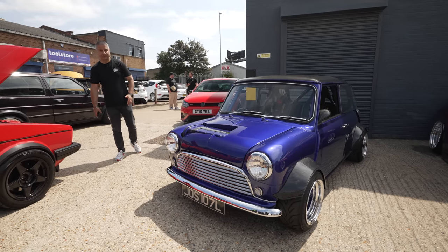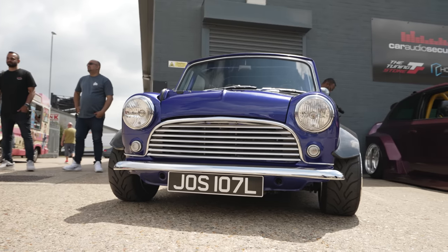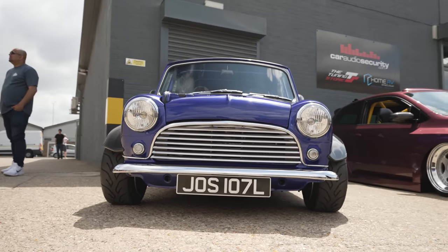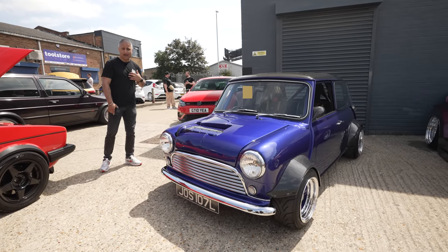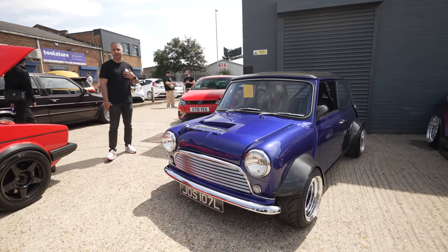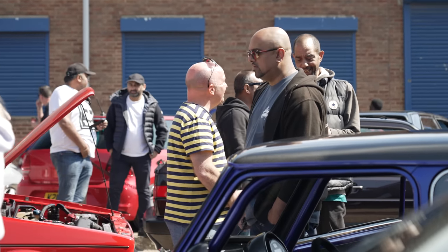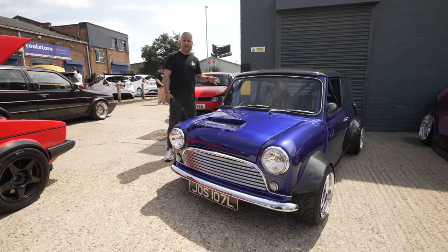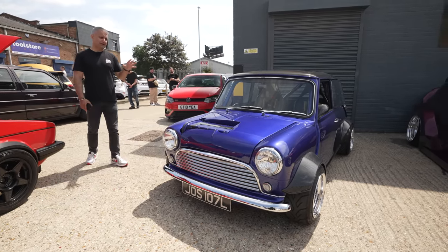So guys, we've shown you a lot of hot hatches today — which is the hot hatch of the event? For me it's got to be Dougie's Mini. I think this started life as a 1275 and it's probably best part of 50 years old. The last time I went out in a Mini I was probably 20 years old — so that's a long time ago. Let's grab Dougie and go for a drive in his car. This thing must be an animal on the road.